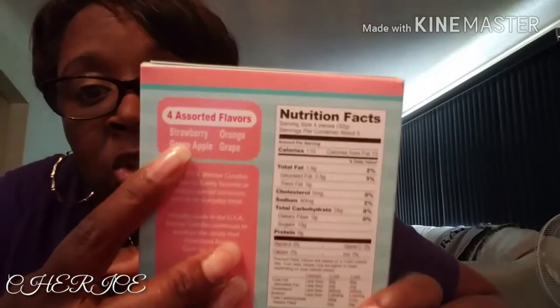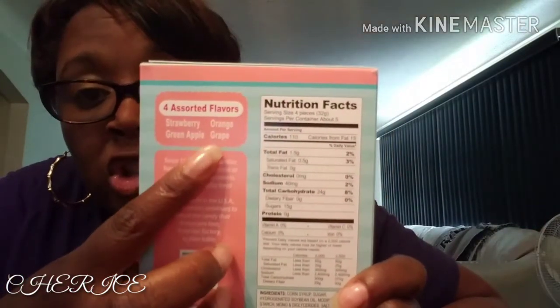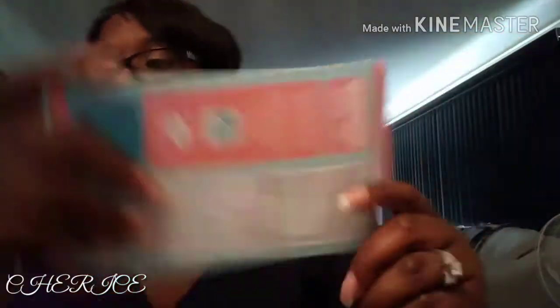And last but not least I got me some more sweet water taffies. If y'all like taffies, these are good - take my word for it. You got four assorted flavors in the box: strawberry, green apple, orange, and grape. These are good, y'all. I like sweet water taffies. That's it for the Dollar Tree.